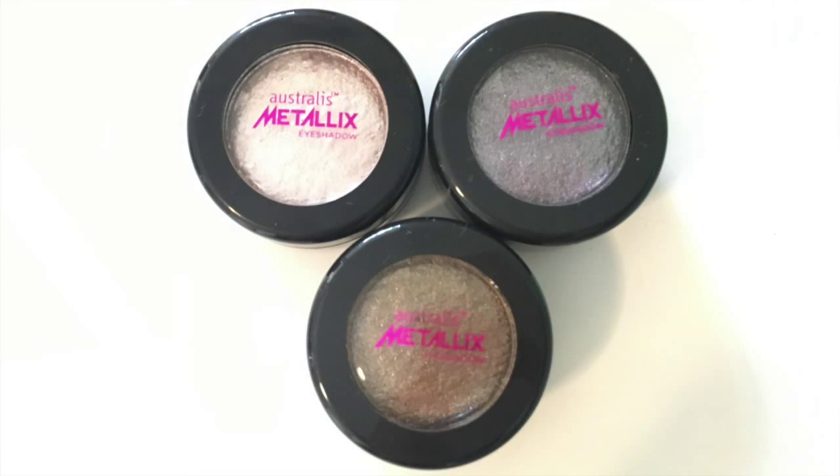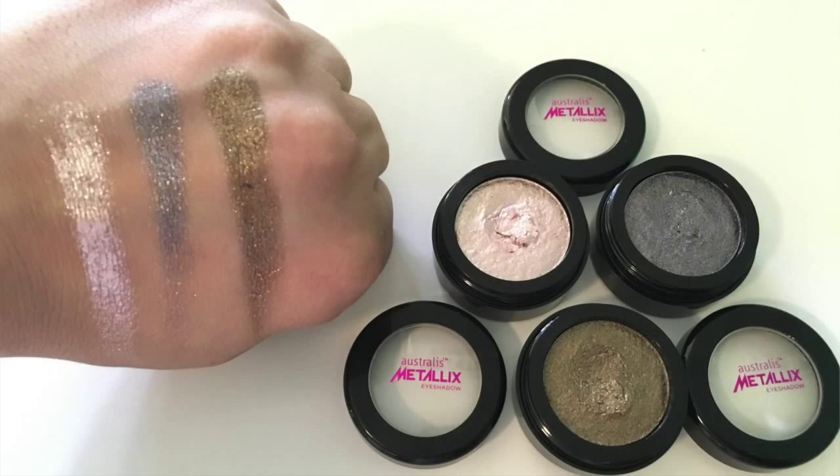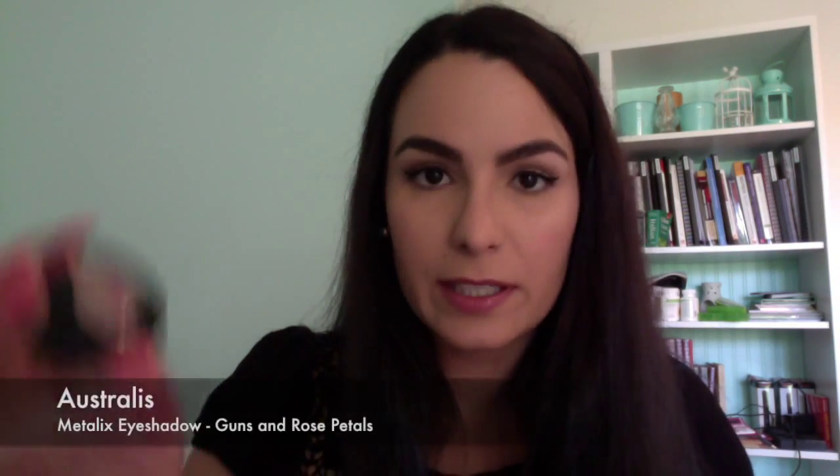Next up I got the three Australis Metallics eyeshadows. They're a really highly pigmented metallic eyeshadow with a gel consistency. I picked up the colours Lana Del Grey, which is a greyish bluey purpley toned one, JZ which is a bright gold, and Guns and Rose Petals which is a pinky peachy metallic colour.